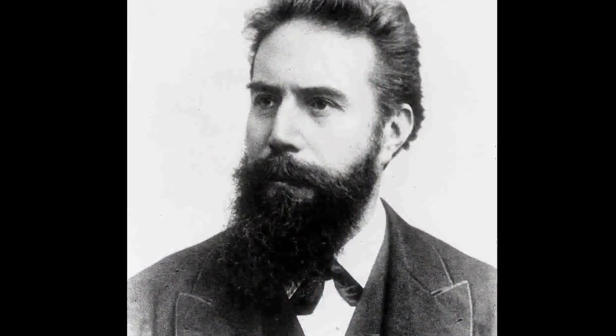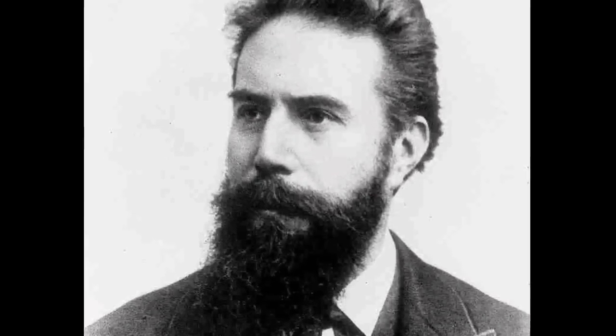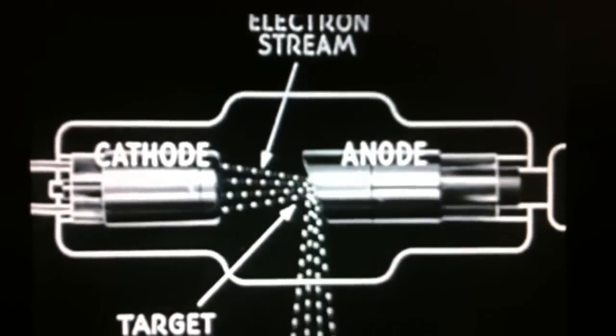X-rays were discovered by Wilhelm Conrad Röntgen when he placed a radioactive material on some photographic paper. He soon began to experiment — this is an x-ray of his wife's hand — and the implications for medical science were immense. For many years, x-rays were used as a quack cure for everything from headaches to indigestion, but eventually the medical profession did in fact catch on to its true potential.